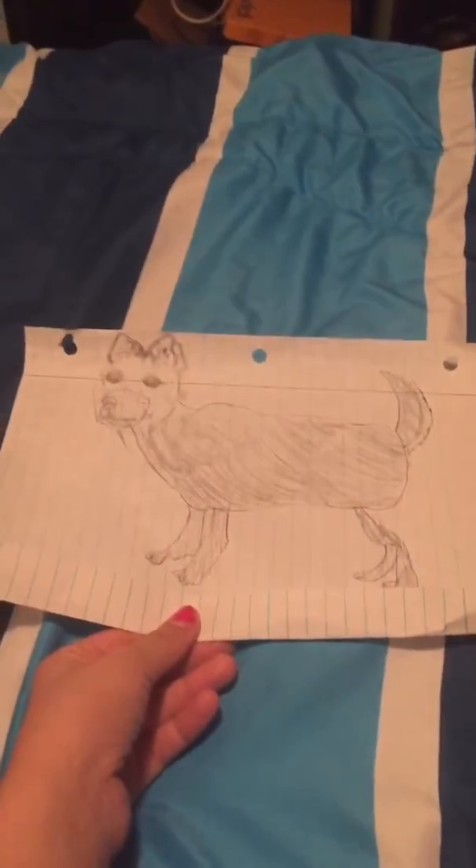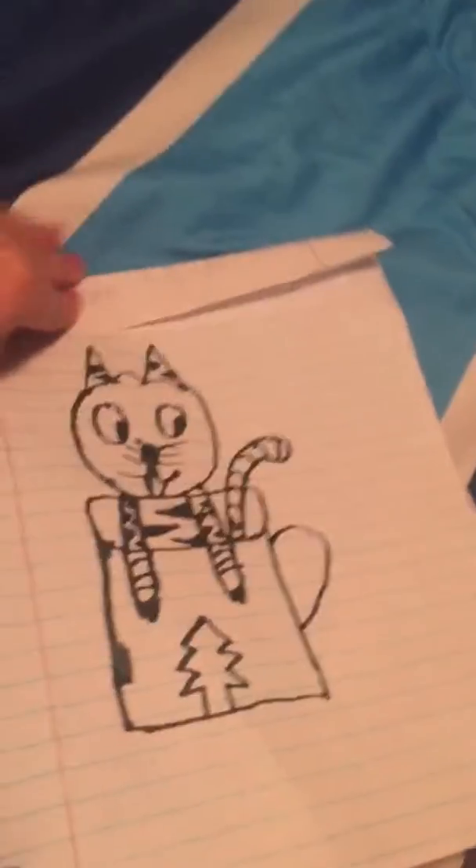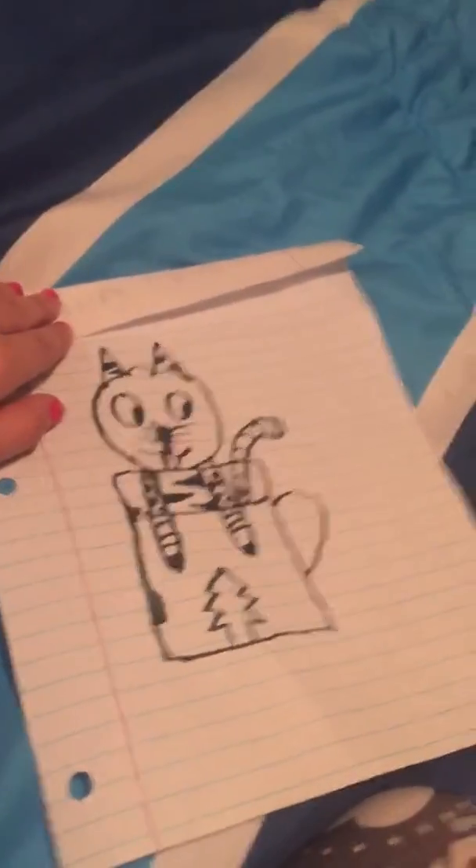Next up is this nice little doggy I tried to draw — tell me in the comment section.